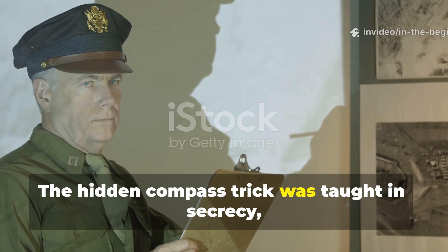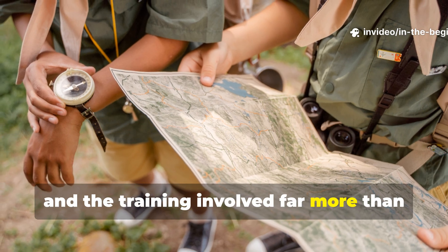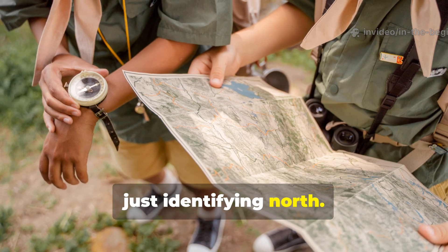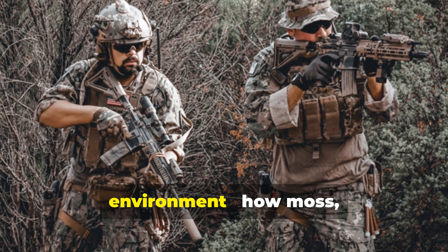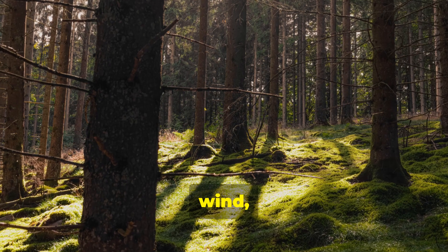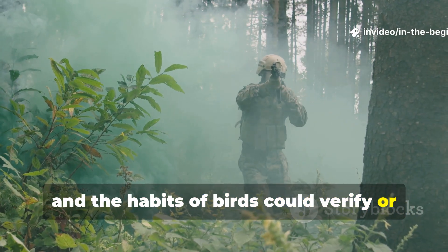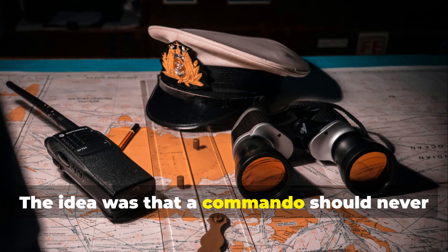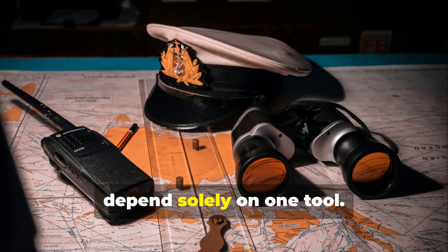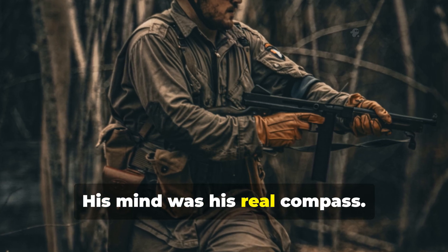The hidden compass trick was taught in secrecy, and the training involved far more than just identifying north. Recruits learned how to read the environment — how moss, wind, the angle of sunlight, and the habits of birds could verify or correct their bearings. The idea was that a commando should never depend solely on one tool. His mind was his real compass.